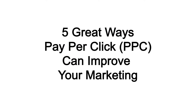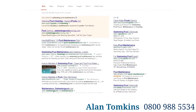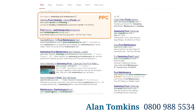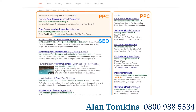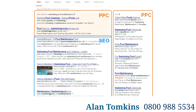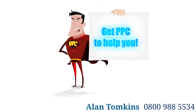5 Great Ways Pay Per Click Can Improve Your Marketing. Pay Per Click advertising can sometimes be overlooked as the more expensive or less trusted alternative to search engine optimization. But the truth is the resulting benefits from Pay Per Click marketing are more instant and better defined than SEO. Here are 5 great reasons why a Pay Per Click campaign can help you achieve your online marketing goals.